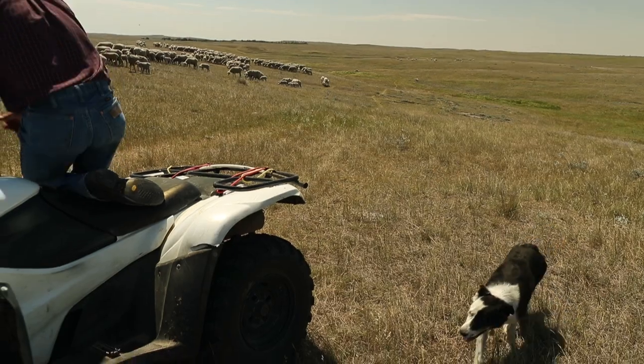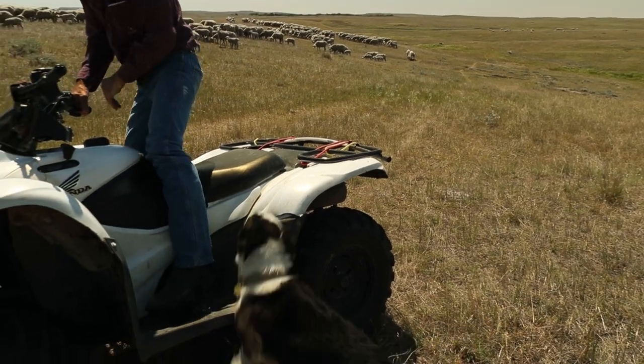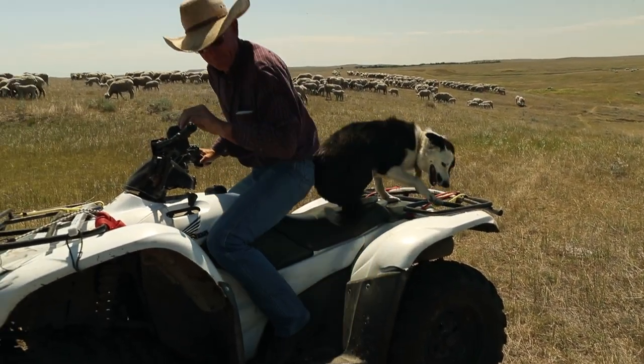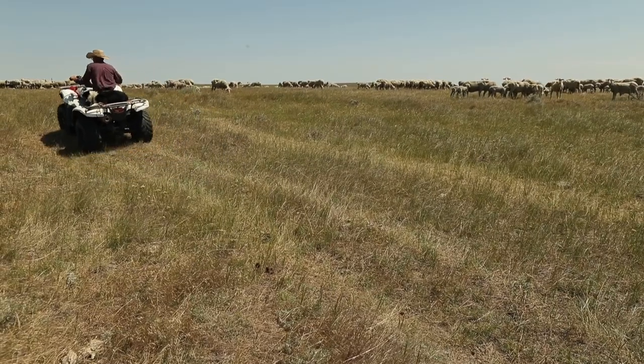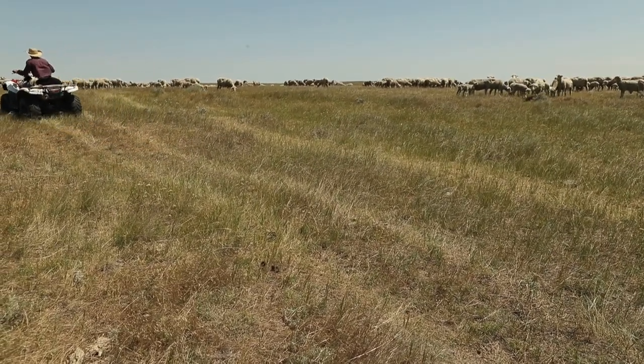There's an overlap of about 40 percent of what sheep consume and cattle consume, which leaves quite a bit that one species or the other doesn't eat. So we try and take advantage of all of the stuff that we do grow on this ranch in some way or another to provide income for us.